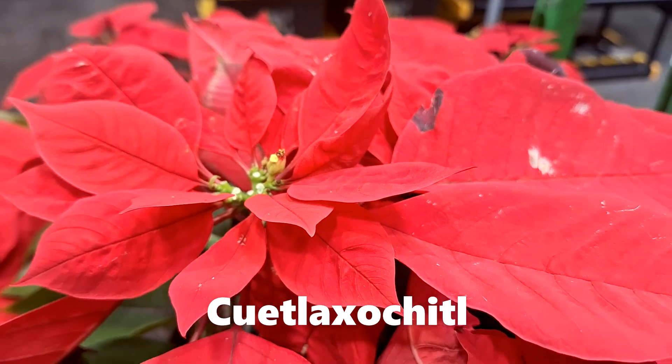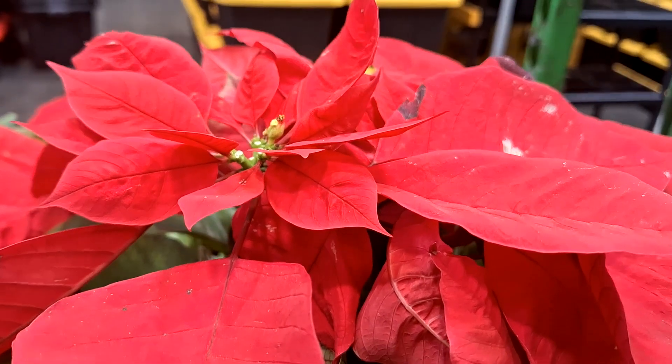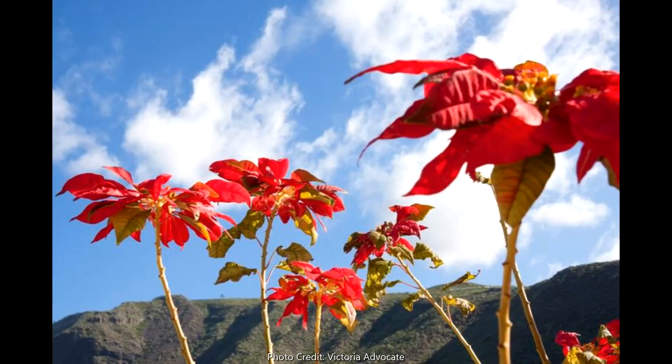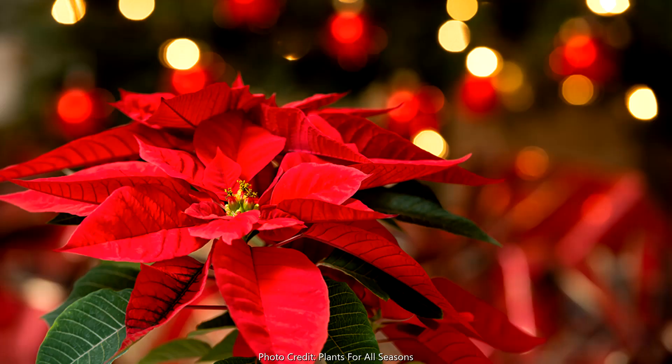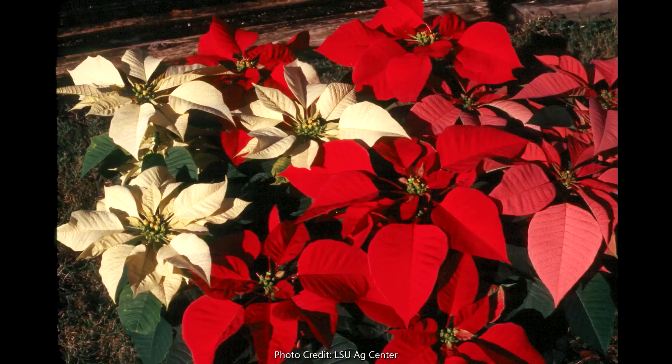Tacuetla Xochitl is native to southern Mexico and Central America. It was actually used by indigenous groups such as the Mexicas for medicinal purposes, but also for their vibrant dyes used to color textiles. Today, it's associated with the Christmas holidays and has become one of the most commercialized flowers in the entire world.